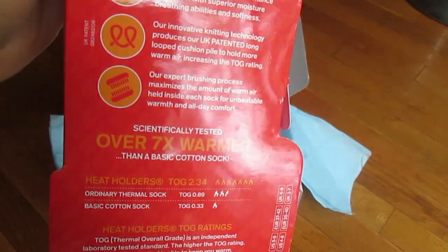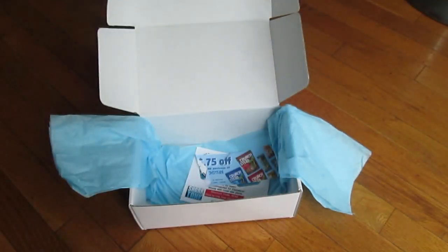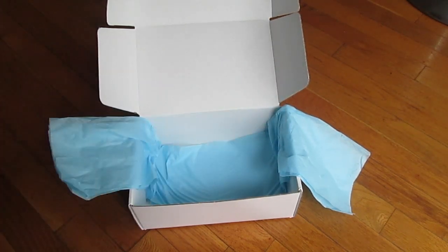That was everything I got in the box. As usual they send coupons and information. Apparently those Ice Chips were on Shark Tank, which is pretty cool. I hope you enjoyed the video — I have other unboxings if you'd like to watch them. If you'd like to sign up for Daily Goodie Box, I have the information in the description box below. Have a wonderful rest of October and enjoy all of the other months as well!